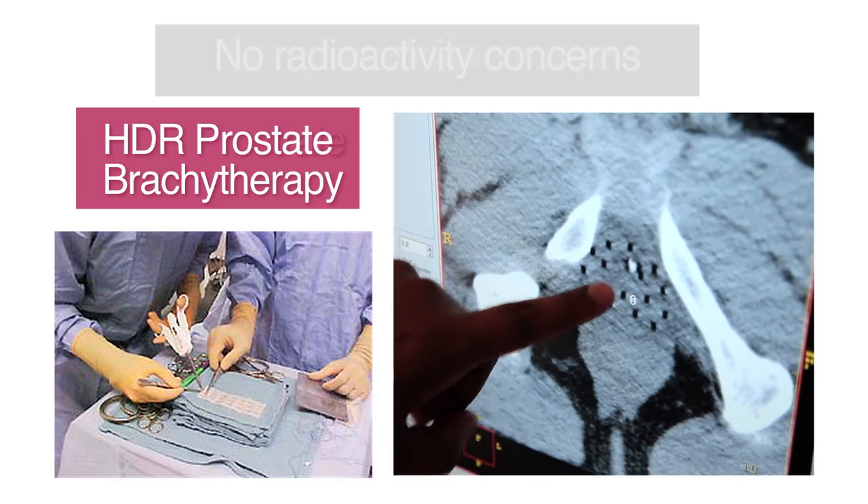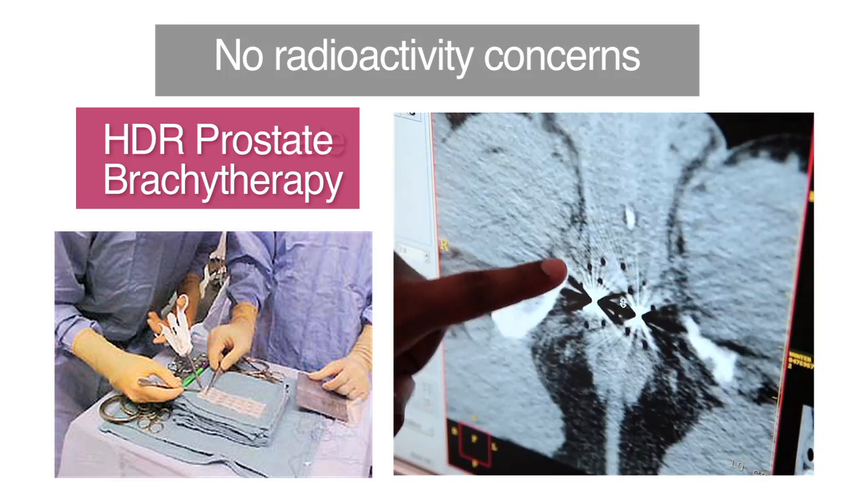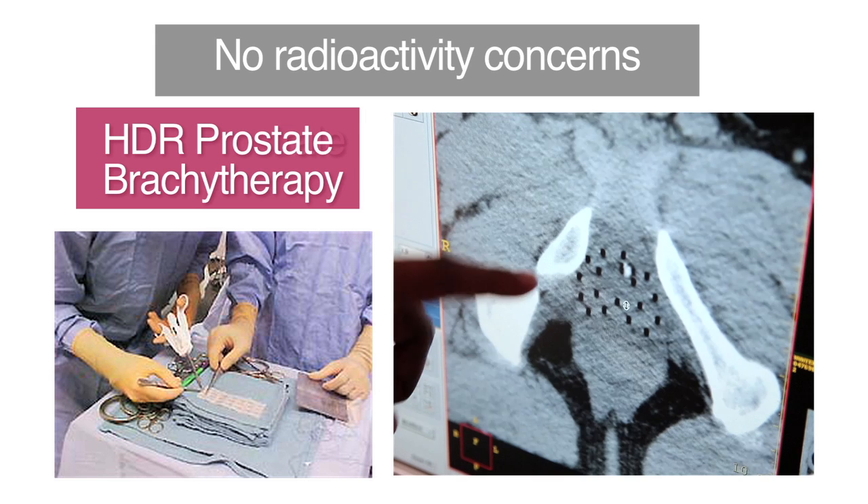One of the key benefits of HDR is that unlike seeds, where you have precautions about sexual activity after the implant and having small children or pregnant women in close proximity or sitting in your lap, with HDR there's no radioactivity in your body after the procedure, so you no longer have to worry about those things.